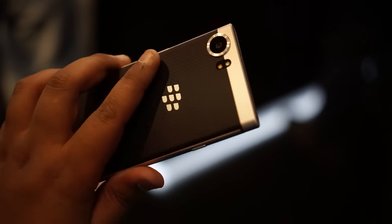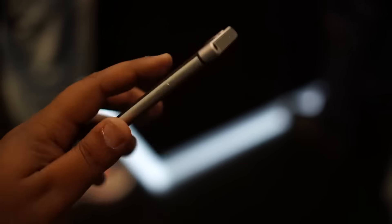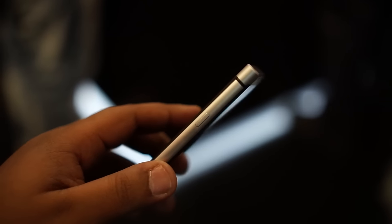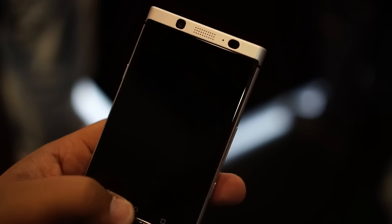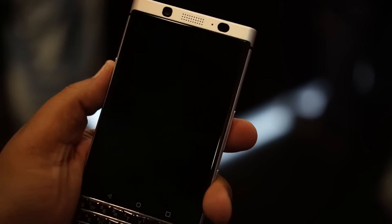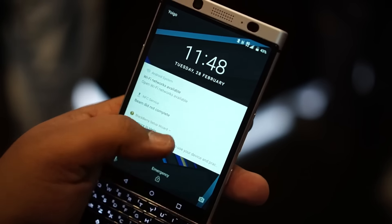However, we don't know when this will come to India. As far as my first impressions are concerned, I quite like the device — it's interesting, though there are a lot of factors that ride on its success. If and when it does come to India, we will definitely try to get our hands on a review unit.